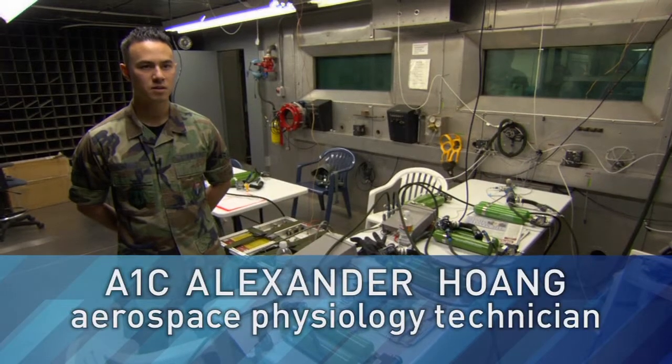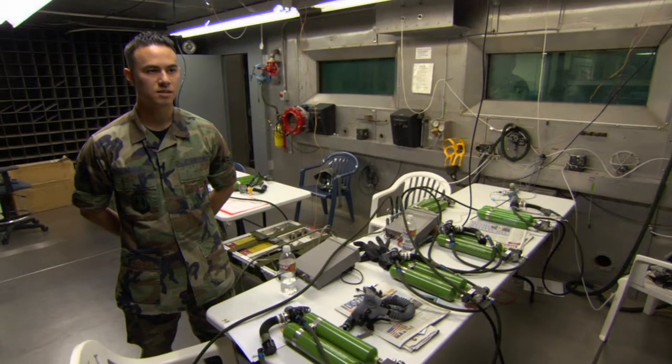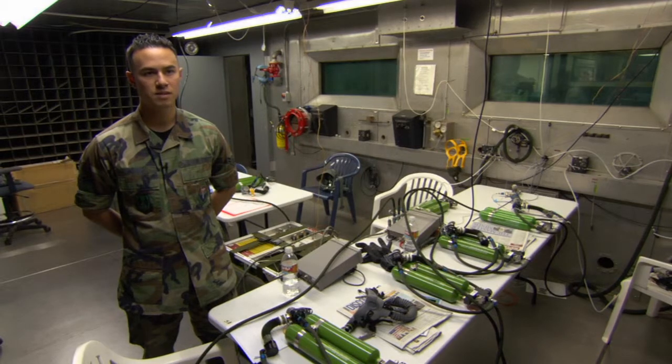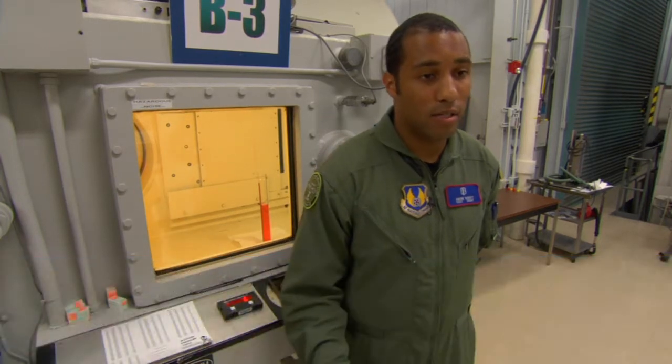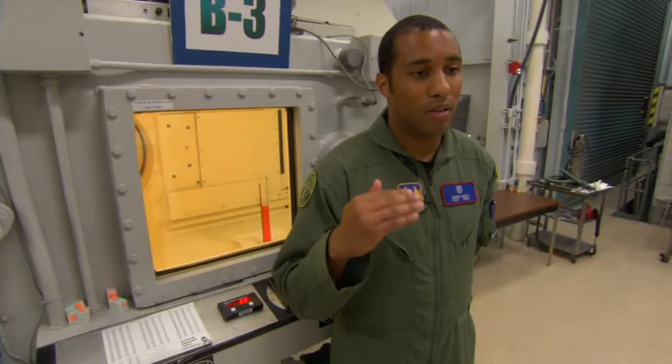This is a hypobaric chamber — a research altitude chamber. What we're doing here is bringing in equipment and testing it out. We take it to low pressure environments to simulate as if we were flying. As you can see, there are a lot of pipes connected to each chamber, and there's a vacuum system. The vacuum is used to take the air out, which simulates going up in altitude.